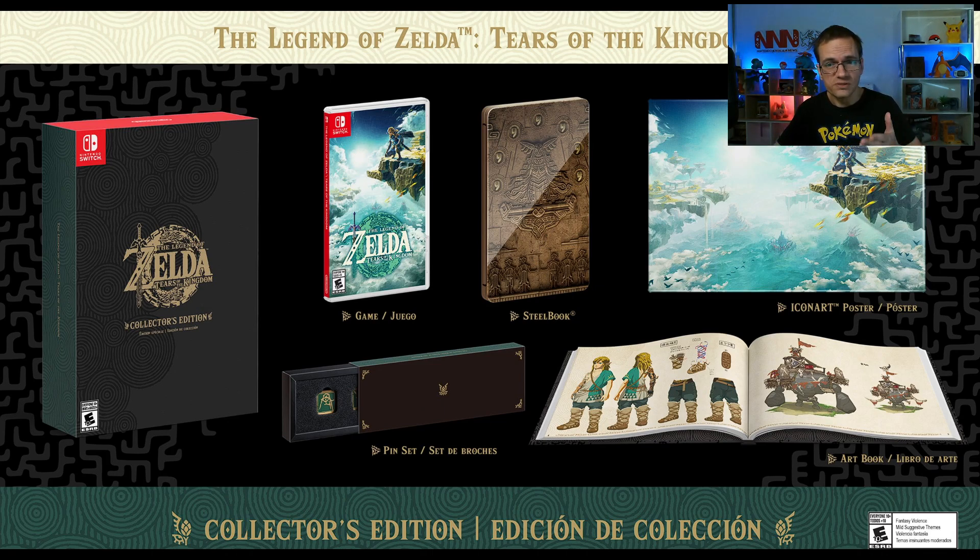Let me know in the comments what you think about this collector's edition and whether you'll be getting it yourself. That is it for me, and I shall see you next time on Nintendo Engine News.